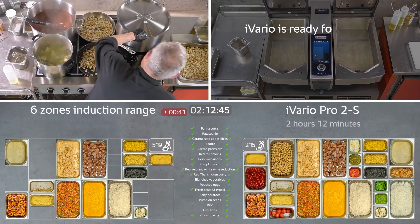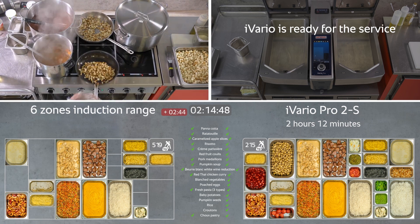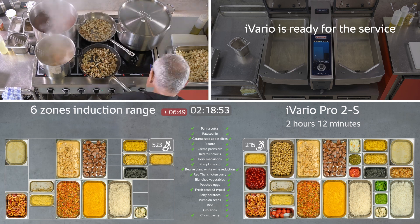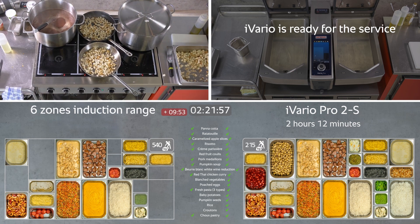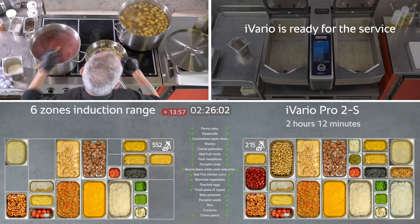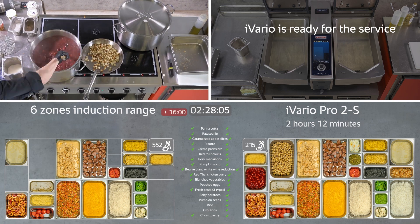At 2 hours and 12 minutes, the iVario is already done and cleaned. The mise en place for the entire menu — 3 starters, 4 main courses, and 3 desserts — is now ready for service. On the left, the induction range still needs more time. Let's fast forward.